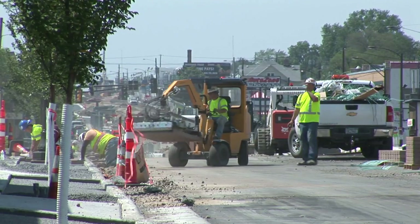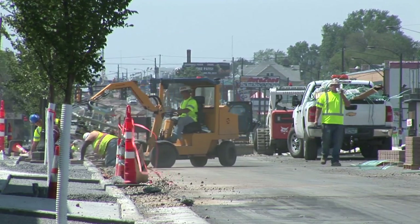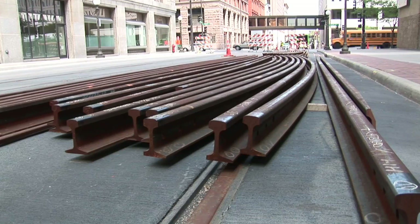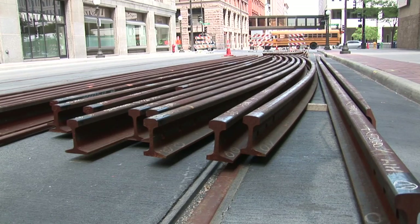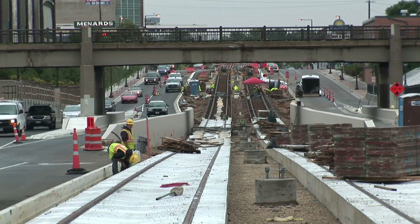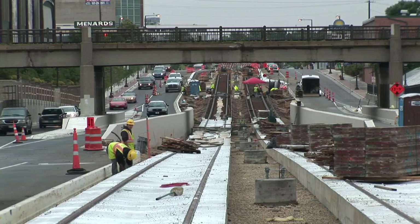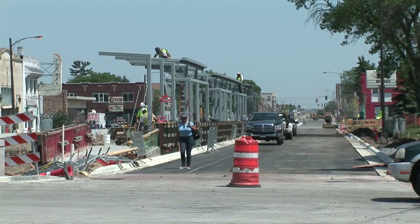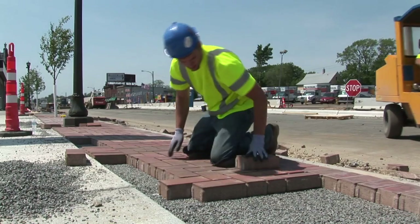Construction is moving along very quickly. We have almost 58% complete on the project and are on schedule for having trains running in 2014. By the end of this year, we'll be about 75% complete with the construction and have things like the structural elements of all 18 stations complete, the trackway, roadway, and sidewalks complete as well.